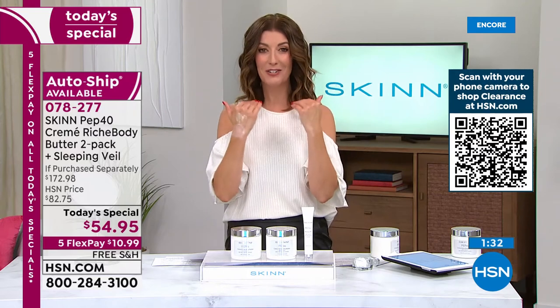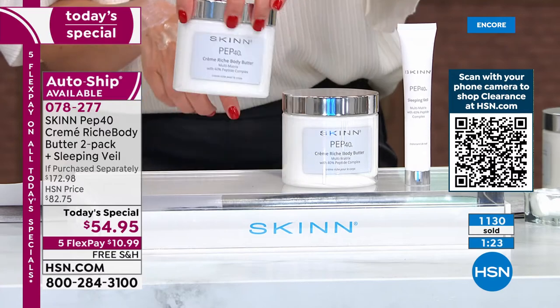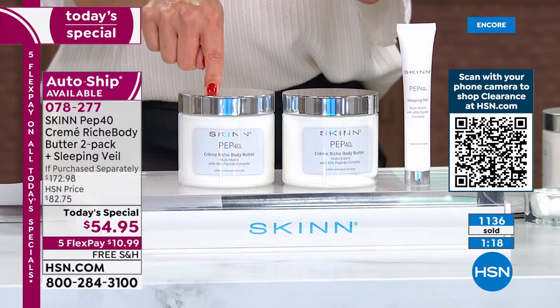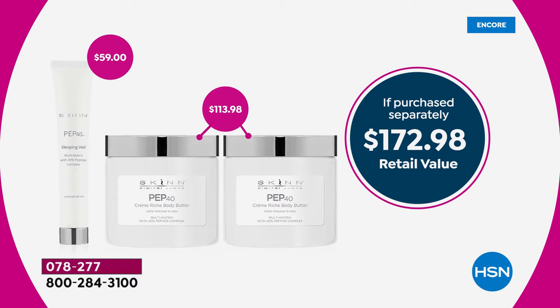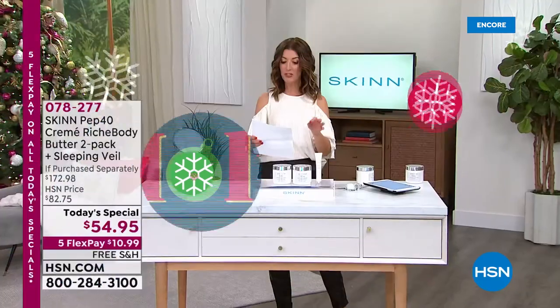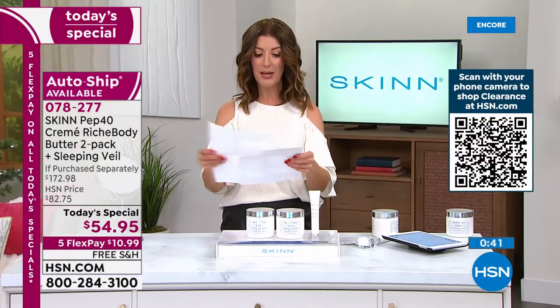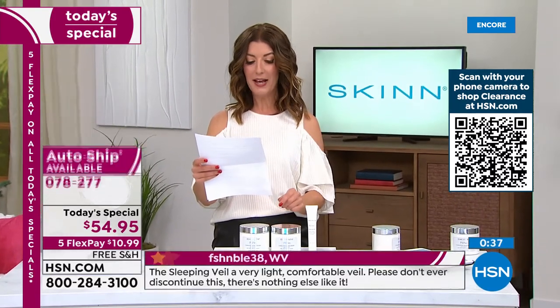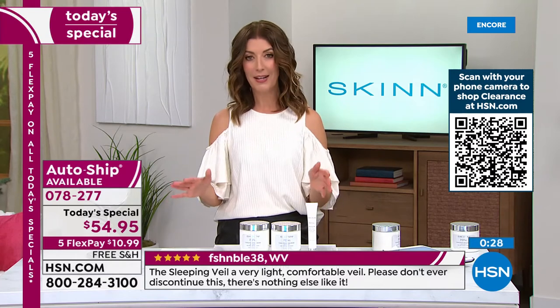A little bit goes a long way. One is $57. Two is $54.95. And you get the full size of the sleeping veil, which is going to be weeks and weeks of intense treatment for your face with that same incredible nourishing, anti-aging moisture. You've got a face-and-body combination that would retail at nearly $173. Today we can get it to you for $54. Here are some reviews online: 'I absolutely love this — it moisturizes and stays that way.' From West Virginia. 'All I can say is thank you, thank you, thank you. The sleeping veil is one of your best products ever.' From Nevada: 'I absolutely love this creme riche — it moisturizes and stays that way.'